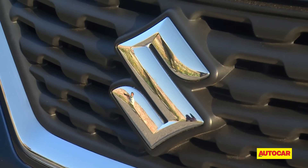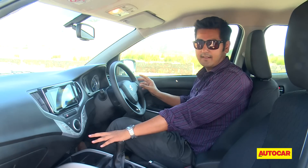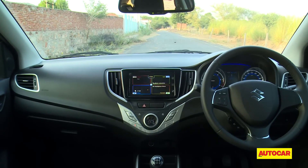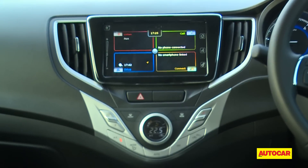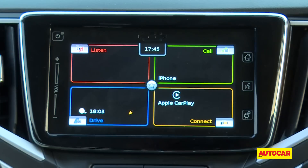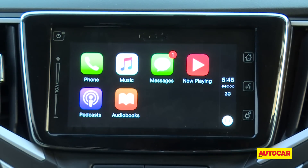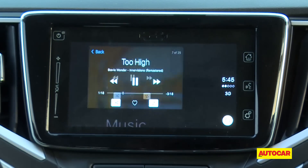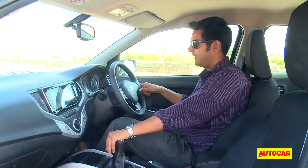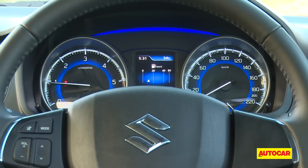How's it on the inside? Like the exteriors, the Baleno's cabin is also quite interesting. The dashboard looks quite unique thanks to the V-shaped centre console, and what's also nice is that it positions the touchscreen high and in the driver's line of sight. The touchscreen also features Apple's CarPlay system, so you can use your iPhone and its features using this screen. The multi-information display is also very nice, with good graphics and plenty of information.